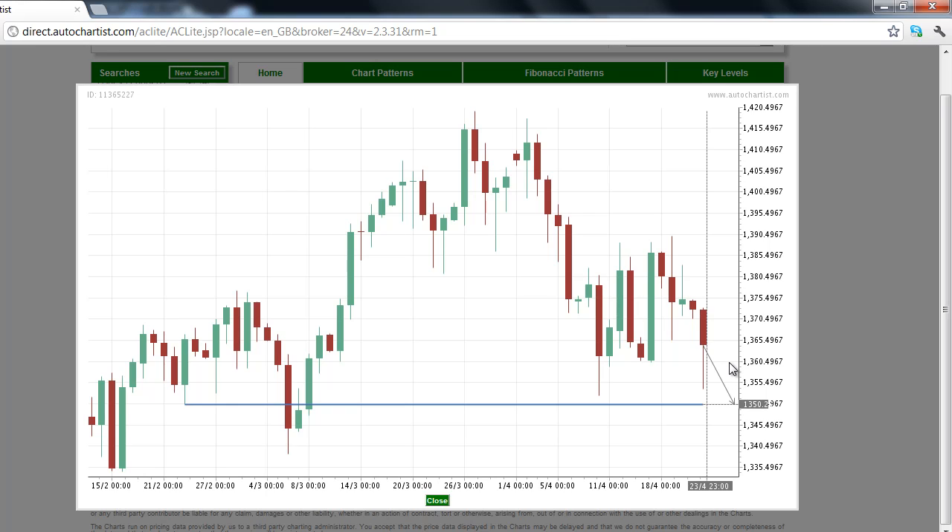This has been the AutoChartist Stock Index Market to Watch for Tuesday, April 24, 2012.